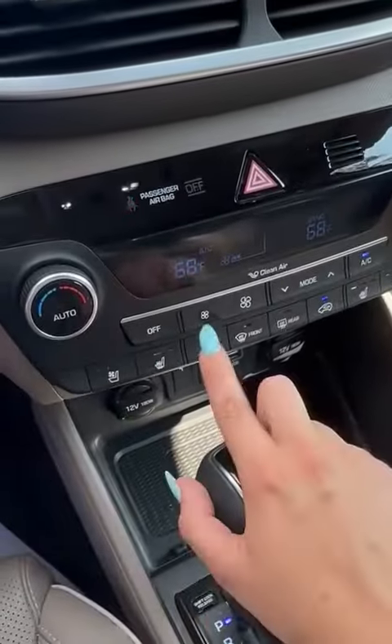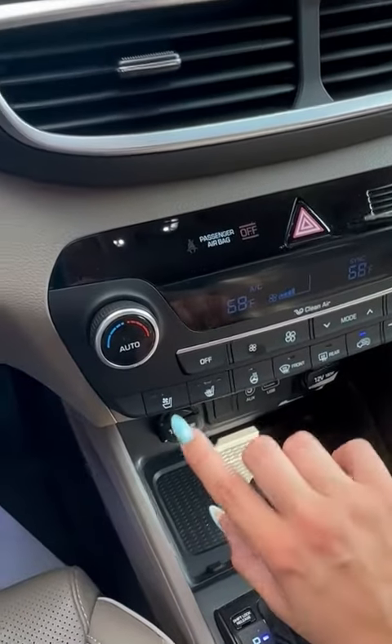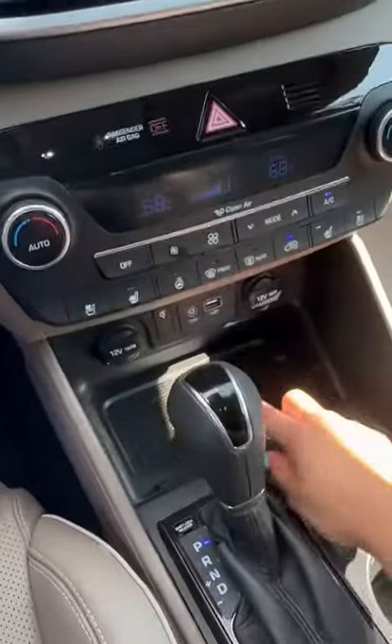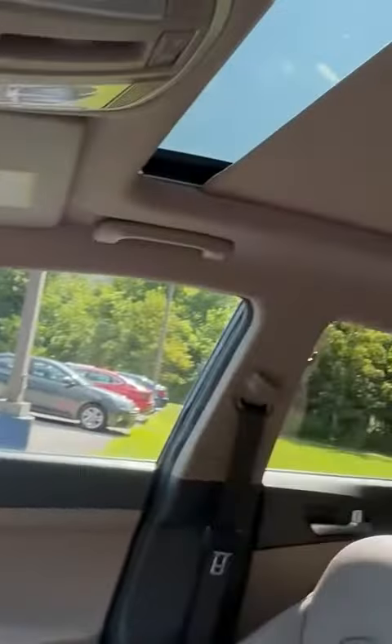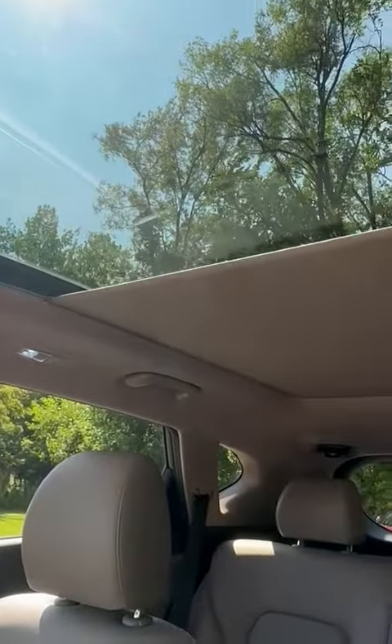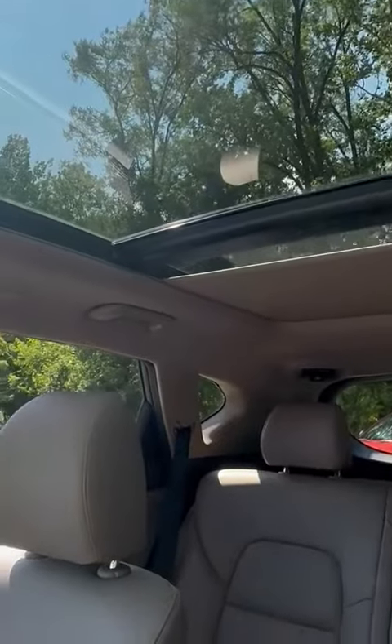It also has a heated steering wheel, heated seats, ventilated seats, and a wireless charging system. And my favorite part — an automatic moonroof gives you that great view.